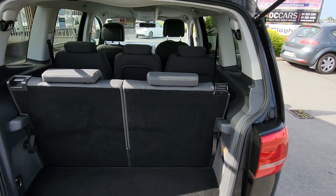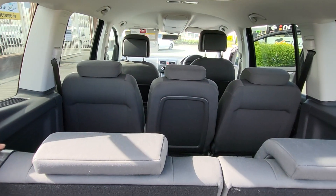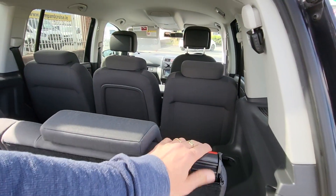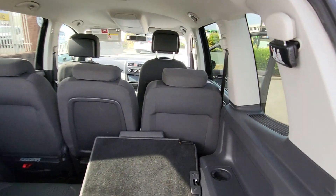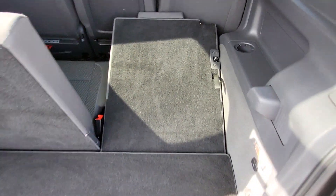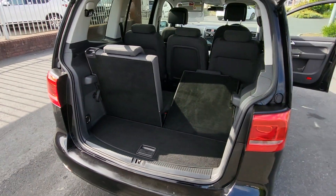Decent loading space once you have those seats folded down. It folds down into a flat surface. So you get your seven seats if you're interested in this one.